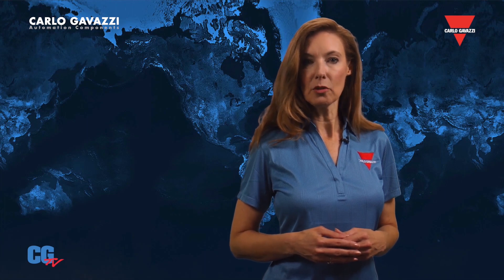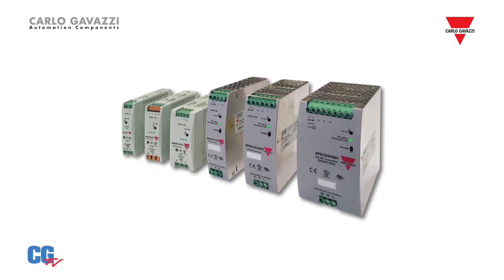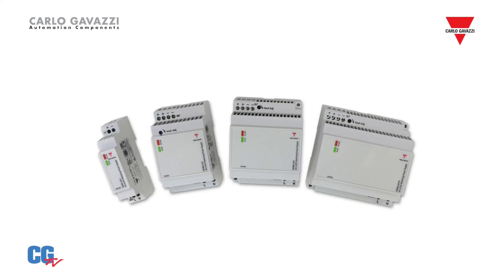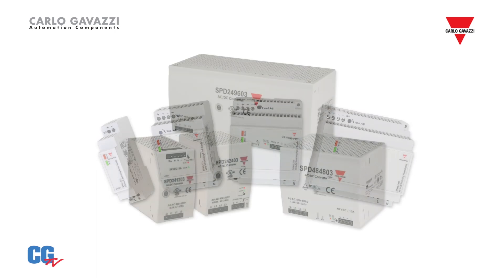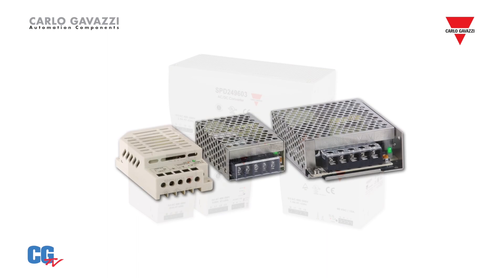These advanced models are available in 120, 240, and 480-watt output ratings. Both the SPDM and SPDC series are UL and CUL listed and TUV and CE approved. Carlo Gavazzi also offers low-profile power supplies up to 100 watts, three-phase power supplies up to 960 watts, and enclosed power supplies up to 800 watts.